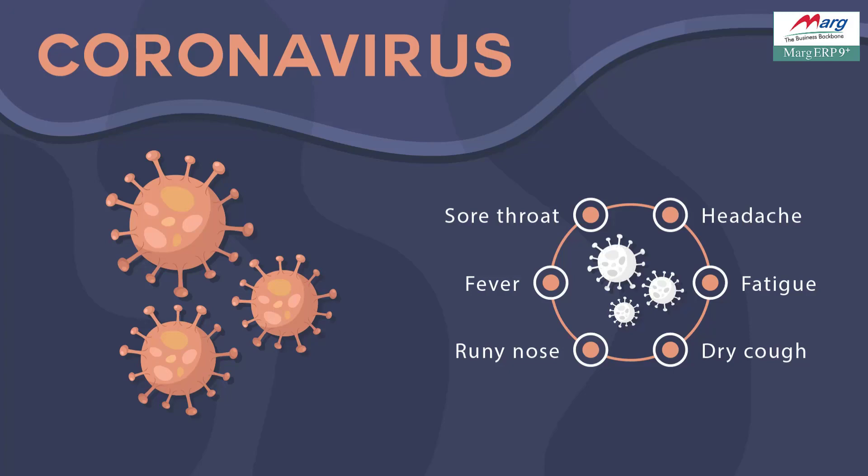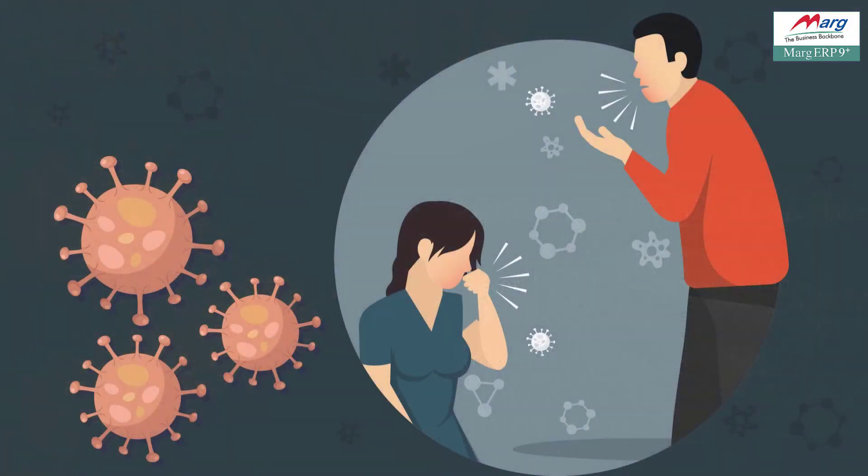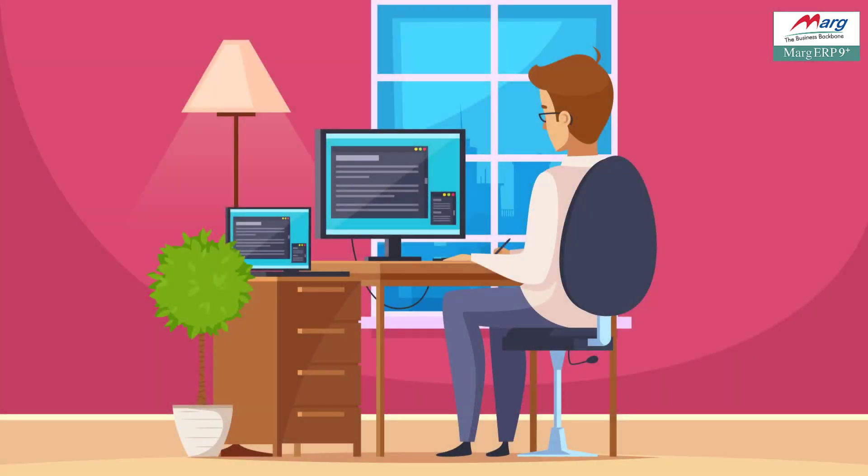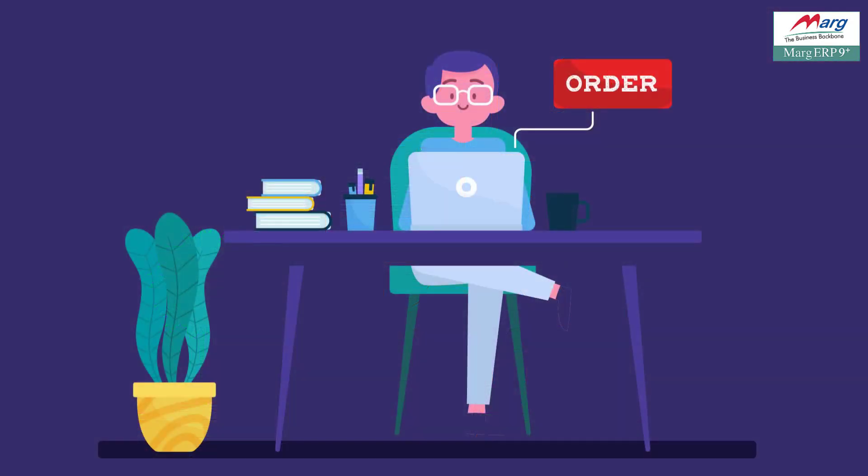Today the whole world is fighting with coronavirus. Coronavirus spreads through contact and to prevent the chain of its spread, the government has announced lockdown in our whole country. Due to this, we have to manage our business directly from our home by staying in touch with fewer people.